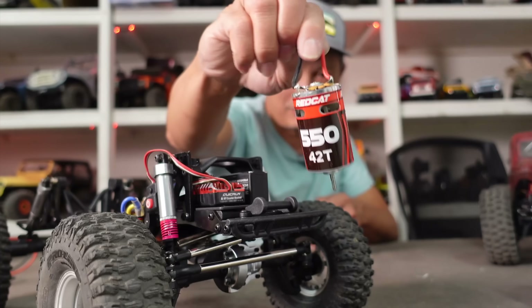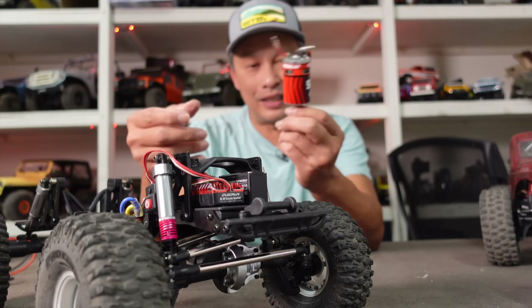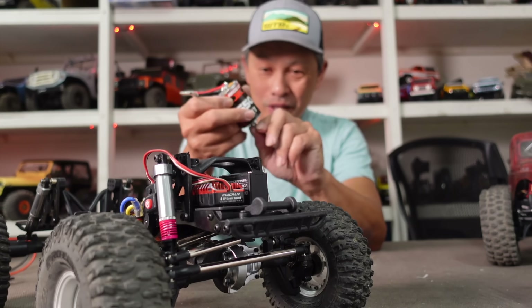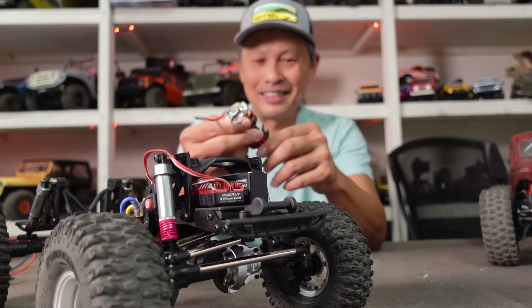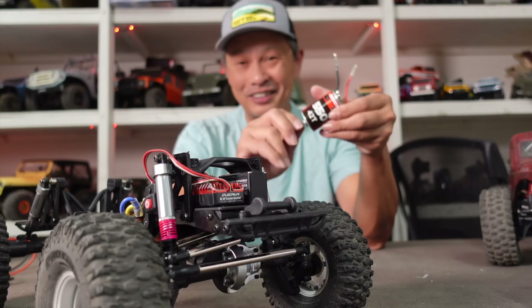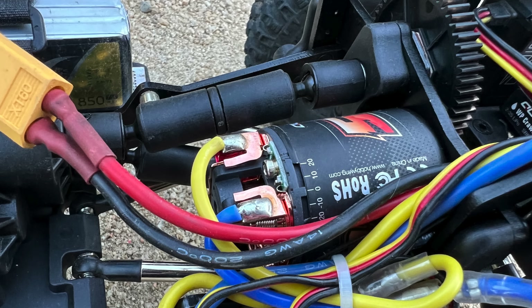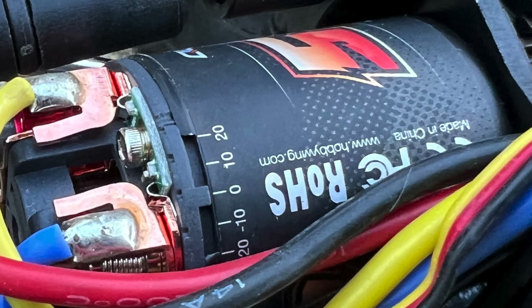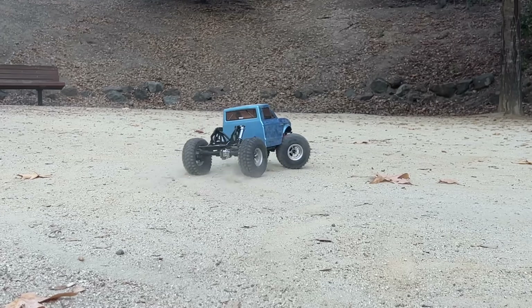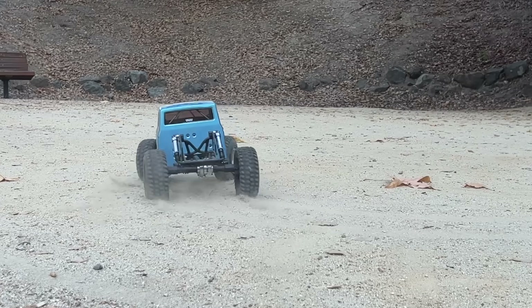The next upgrade is the motor. The stock motor is nice and big — a 42-turn 550 — but I don't think it needs to be this large. This thing is very slow; it's the same motor as on my COE hauler car carrier, so lots of torque but very slow, even at 3S. You need a slightly faster motor because some movements require a little momentum and punch, and I couldn't do it even with 3S.